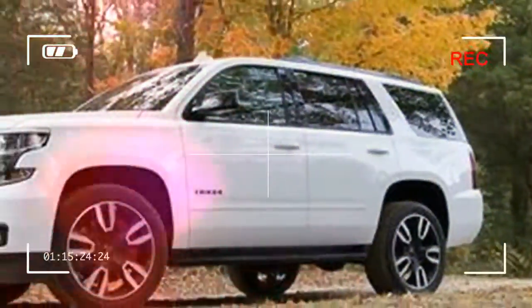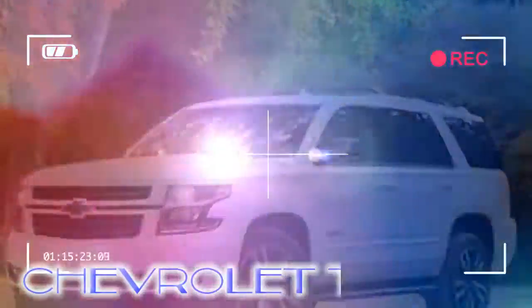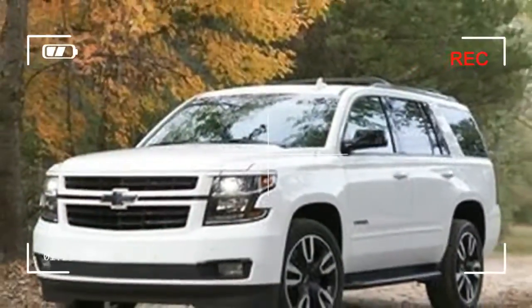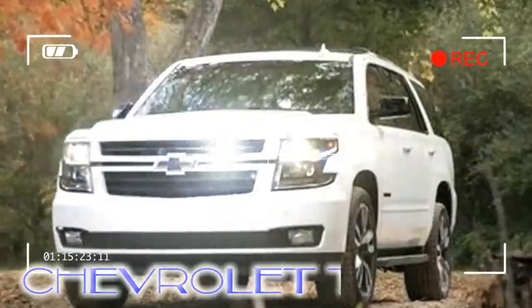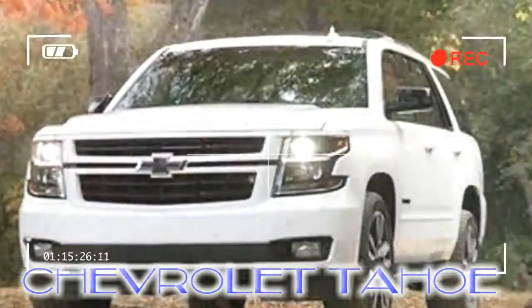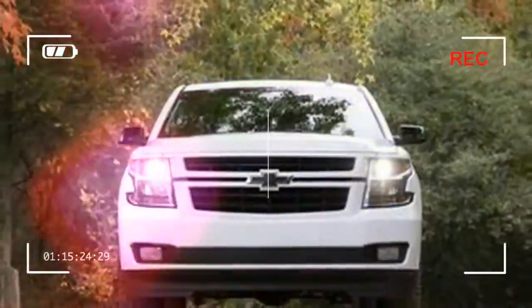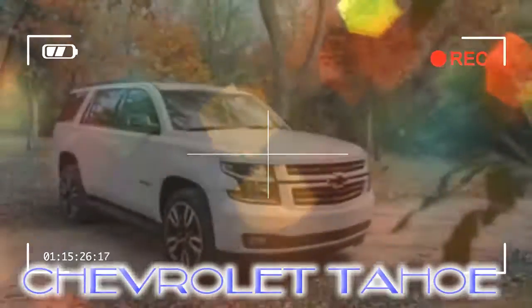The Tahoe's options list also adopted low-speed automated emergency braking, new 22-inch wheels, and illuminated bow-tie emblems. The optional rear entertainment system received an upgrade with an HDMI connector, an extra USB port, digital headphones, and the ability to project media from a personal device to the drop-down screen. A new Midnight Edition appearance package included black exterior accents, with Blue Velvet Metallic and Pepperdust Metallic joining the paint palette.